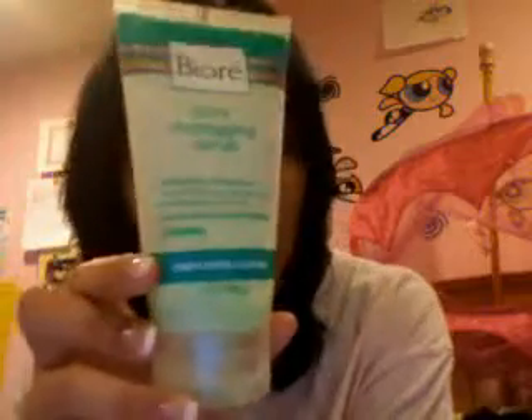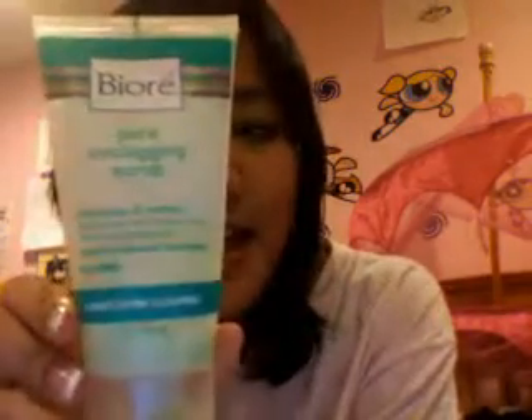So usually after that, I rinse it off with warm water, because I don't want to use cold water and then warm water again. Then I usually use my Biore Pore Unclogging Scrub. I've had this bottle forever — this is like the first Biore product I ever used, and this is still my first bottle. I only have a little bit left, but it's lasted for a very long time.